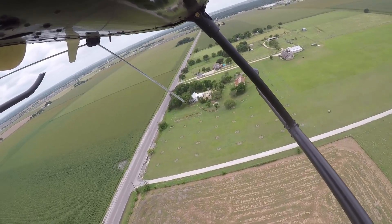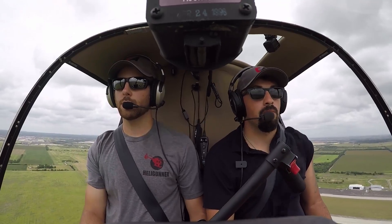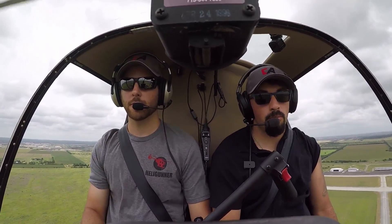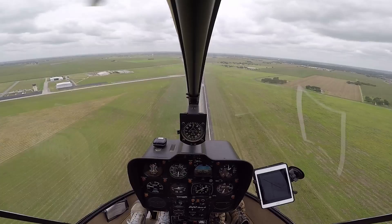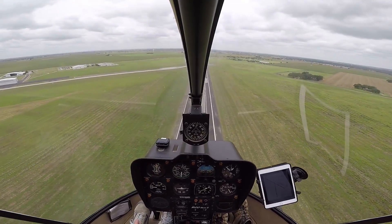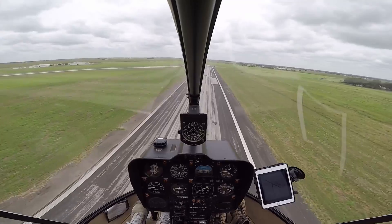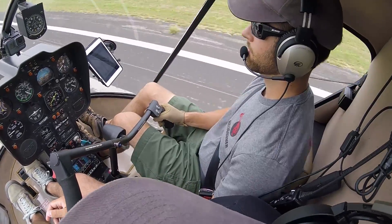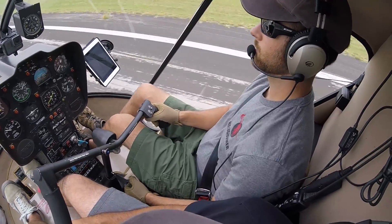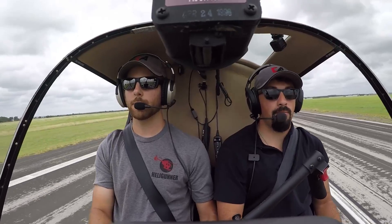Let's do a straight-in autorotation. Entering auto — 3, 2, 1 — lower collective, right pedal. Roll off throttle, check up RPMs. A little too big of a check-up, too much. Airspeed, RPMs, airspeed outside, RPMs airspeed outside, RPMs getting low. Keep that speed. Now start your flare. Roll throttle on. Maybe a little more aggressive flare. Go ahead and take off.